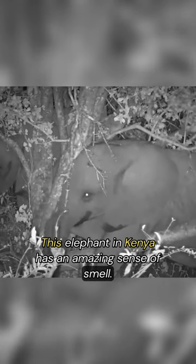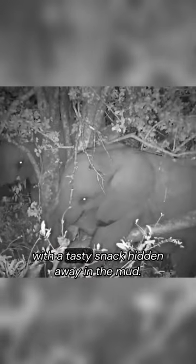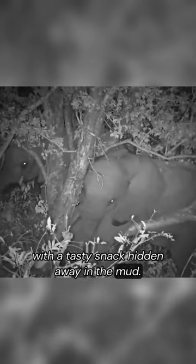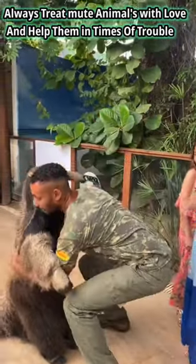This elephant in Kenya has an amazing sense of smell. He was able to find and unearth a tree branch with a tasty snack hidden away in the mud. Now we move on to a giant anteater in Brazil.